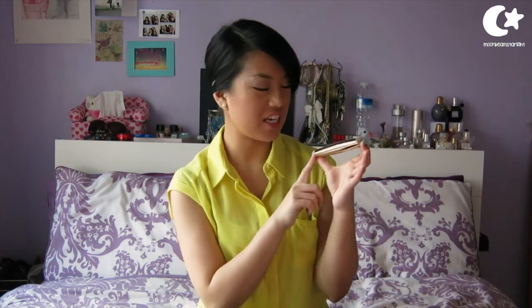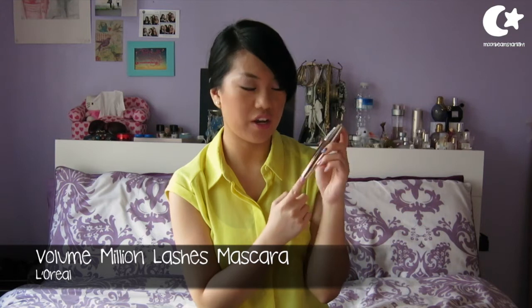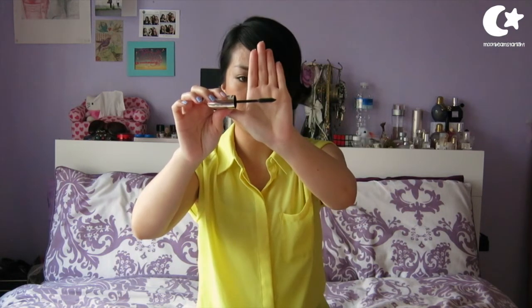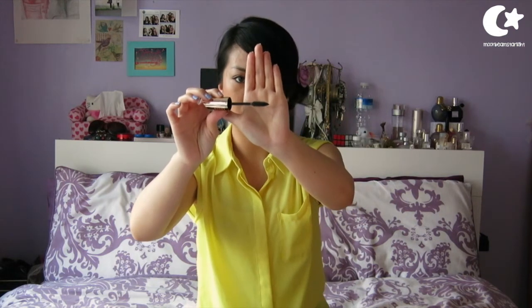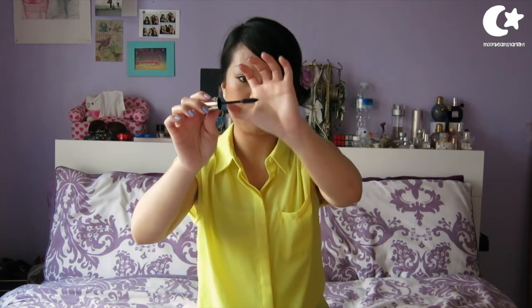The next item that really excited me was this, which is the Volume Million Lashes by L'Oreal Paris. I've never actually tried this mascara but I'm very excited to. The brush is just a rubbery, spiky brush — it's pretty straight but it's very dense and quite a large brush. So I'm very excited to try this out and see how it goes with my lashes.